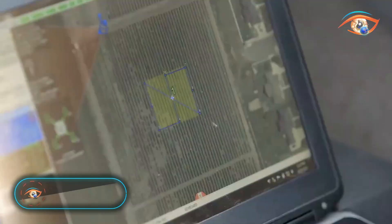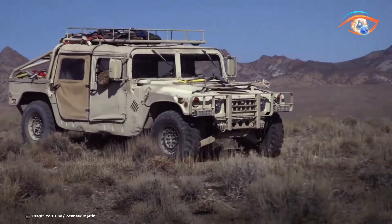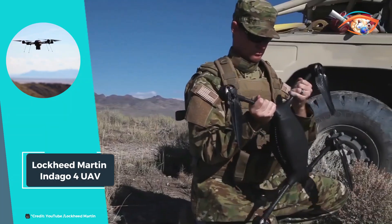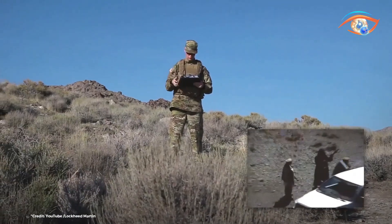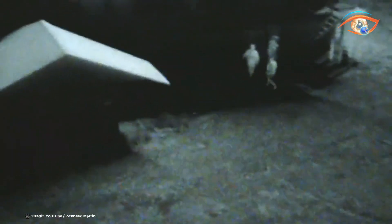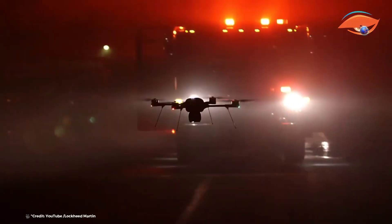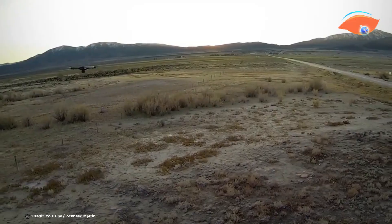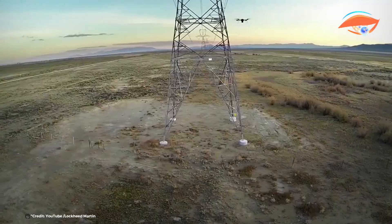The Lockheed Martin Indago 4 UAV is a state-of-the-art tactical quadcopter designed for 360-degree reconnaissance and surveillance. Engineered with on-edge computing, it meets the diverse mission needs of 21st-century security. The Indago 4 boasts a man-packable design, making it easy to transport and deploy. Its low-acoustic signature ensures discrete operations, while its high-quality optics deliver superior visual intelligence.